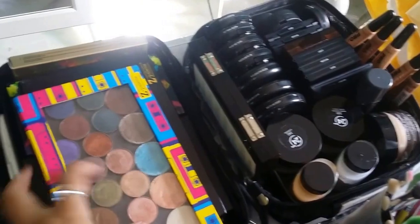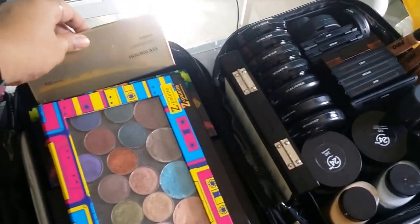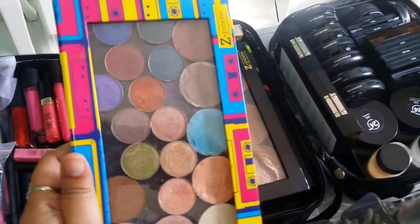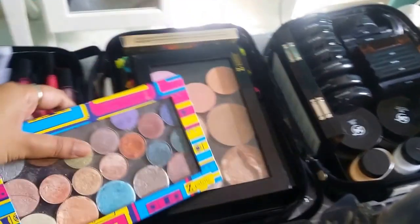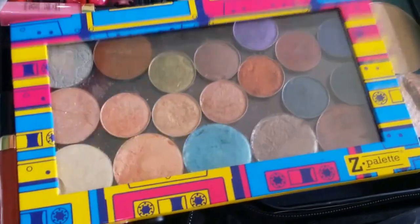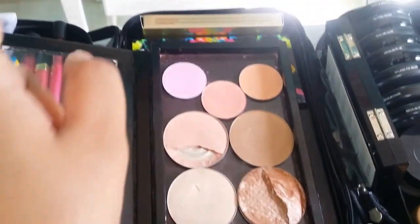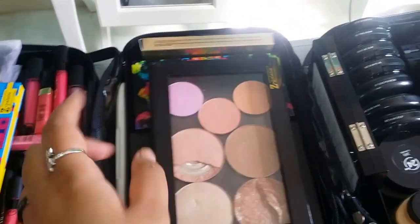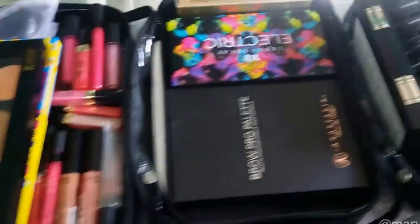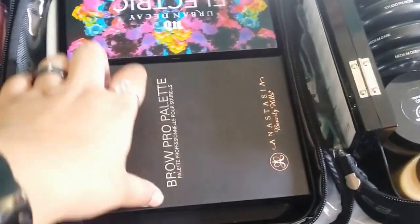In here I have palettes, eyeshadows, bronzers, and highlighters. I have an Hourglass Ambient Lighting Palette. I have eyeshadows by Makeup Geek, Essence, and Sephora. In here I have Mary Luminizer, Cindy Lou, Betty Lou, and Makeup Geek Blushes — they are really seriously pigmented. I also have the Anastasia Brow Pro Palette — really love this one, because it has seriously everything you need in one palette.